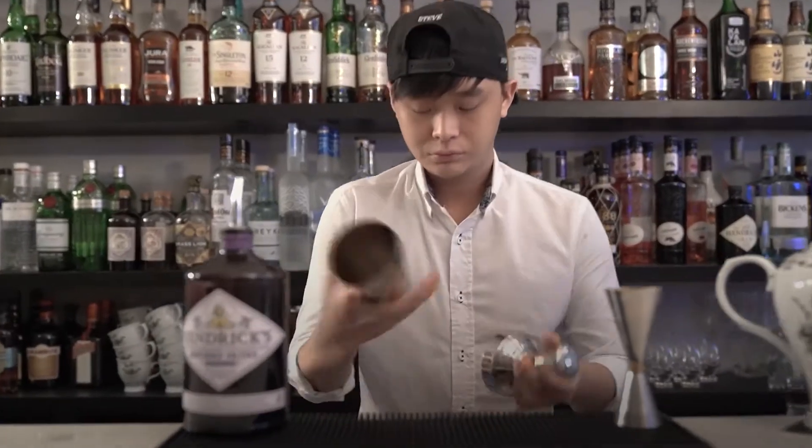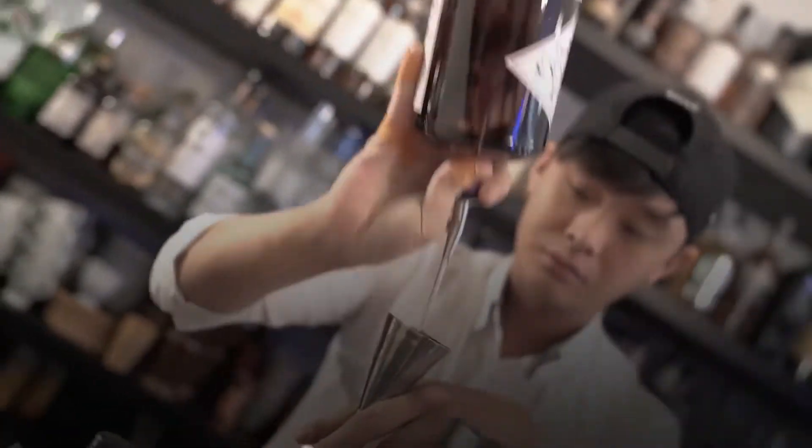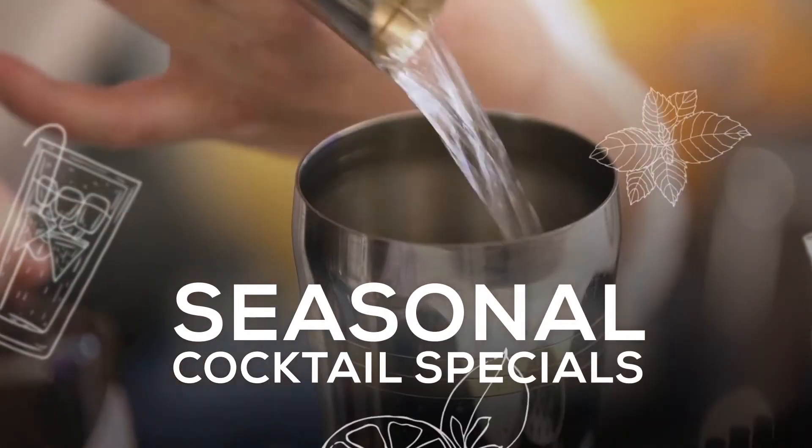Hi, my name is Michael, welcome to Jekyll and Hyde. This festive season at Jekyll and Hyde, we'll be introducing a few exciting seasonal cocktail specials on our menu.